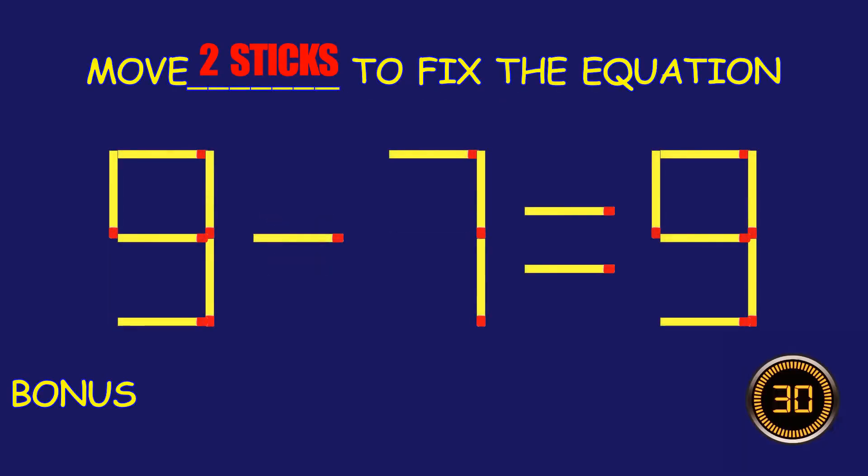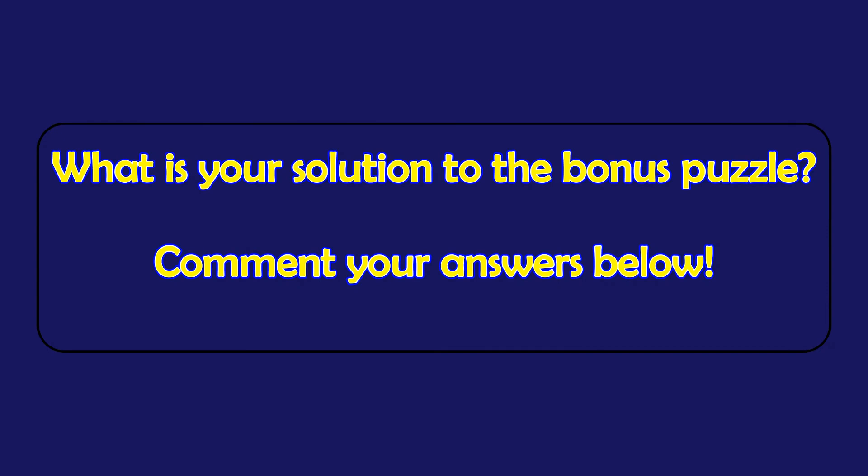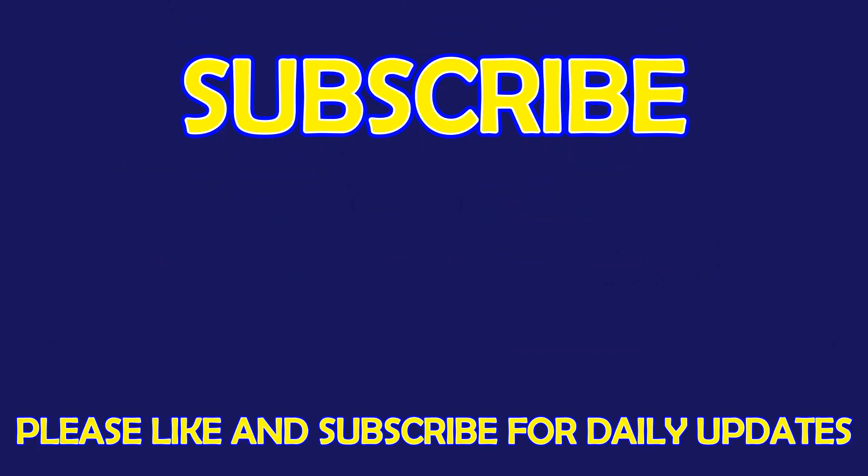Bonus Puzzle. Fix the equation by moving two matchsticks. What is your solution to the bonus puzzle? Please leave it in the comment section below. For more exciting puzzles, don't forget to subscribe to our channel. See you in the next video!